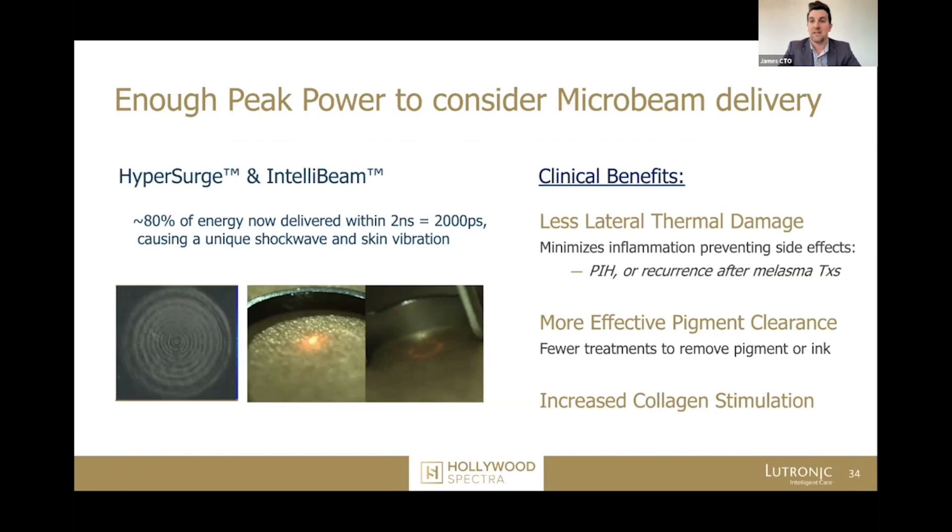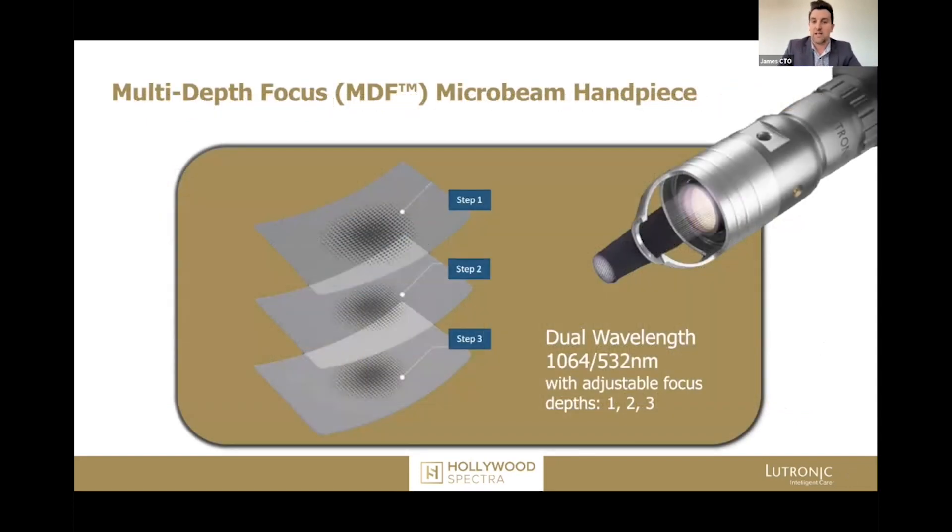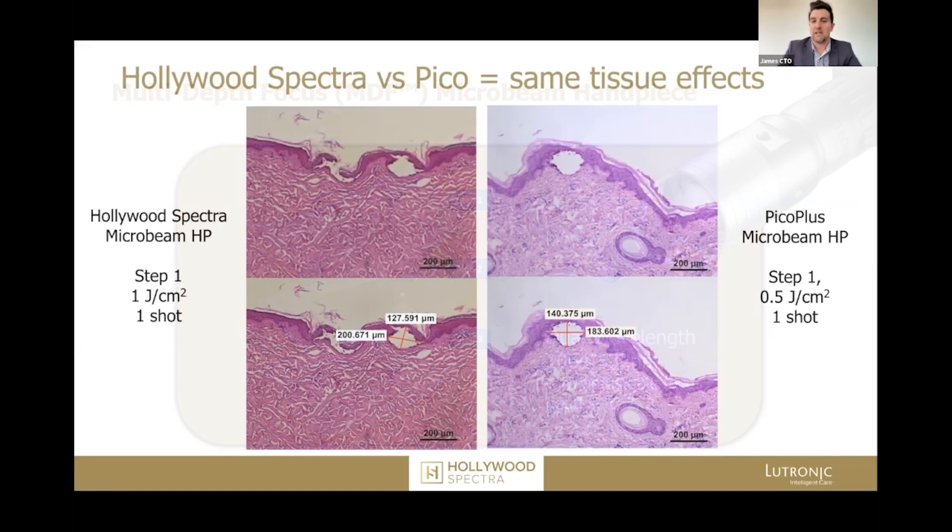It's this true combination and very high peak acoustic pressure that has allowed us to bring a microbeam handpiece with literally indistinguishable performance characteristics compared to picosecond microbeam handpieces. This is a three-stage optic — you can actually change the focal plane of these microbeams. Sometimes you want to revitalize the epidermis, sometimes the upper dermis, sometimes the deep dermis, and sometimes all three. On the left you're seeing the Hollywood Spectra with the MDF handpiece compared to the Pico Plus with the MDF handpiece — there is an absolutely negligible difference between the two.